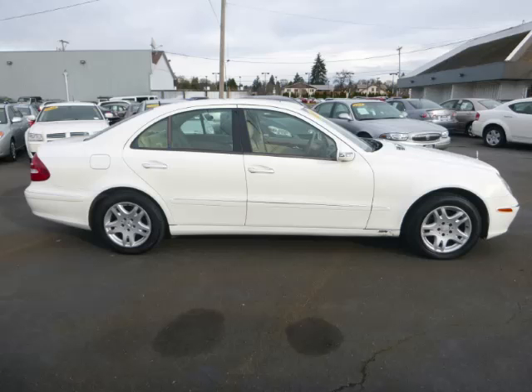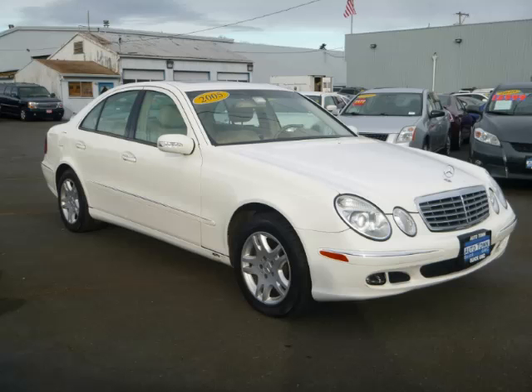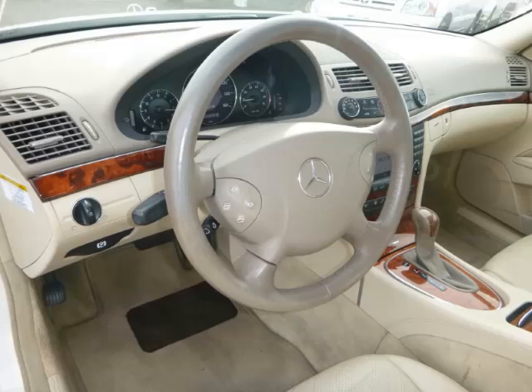Top features include dual zone air, seat memory, wood trim, HomeLink, and remote trunk lid.